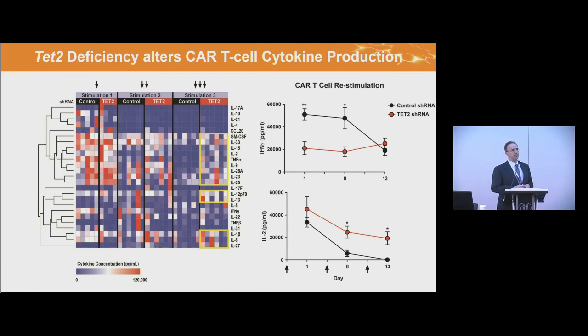Third, analyzing the cytokine secretion profile at each stimulation — collecting supernatants at 24 hours using a Luminex 25-cytokine multiplex assay — after the third stimulation, our TET2 down-modulated cells still show a polyfunctional feature, generating high levels of multiple cytokines, where the scrambled shRNA control did not. Importantly, effector function was somewhat inhibited: interferon-gamma levels were lower in TET2 down-modulated cells, whereas IL-2 — an important growth cytokine — was still maintained at high levels.